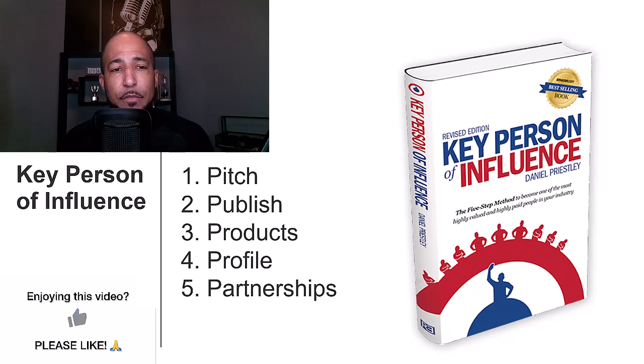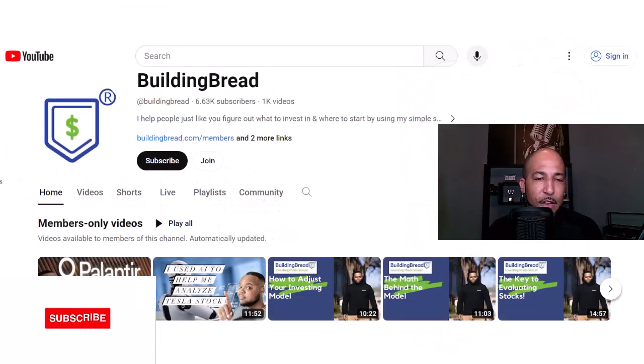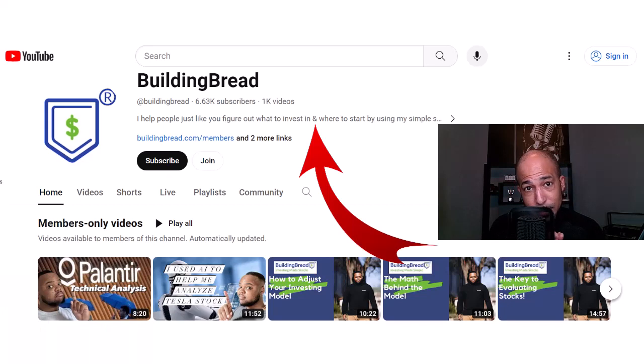So let's look at Kevin's pitch. You can see here from his YouTube channel: 'I help people just like you figure out what to invest in and where to start by using my simple step-by-step process.'